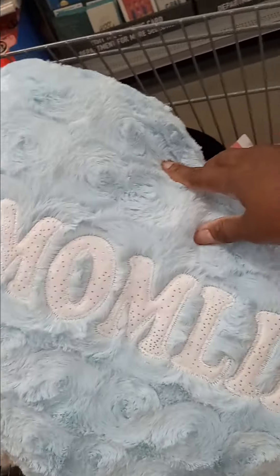This one says 'Hashtag Mom Life,' which is really nice — it's a pretty light blue and I think that's really cute. Then I got another one that says 'Super Mom,' also in a heart shape. And I also got these — it's a tumbler.